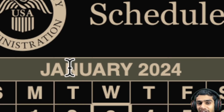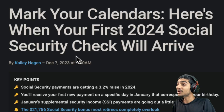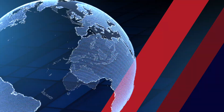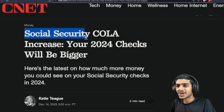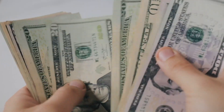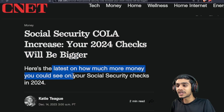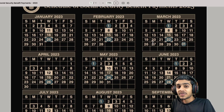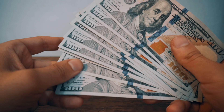Mark these dates on your calendar. The January 2024 Social Security checks will arrive with a little extra — a 3.2 percent cost of living adjustment. Your 2024 checks will be bigger. Let's check out how much more money you could see on your Social Security checks in 2024.